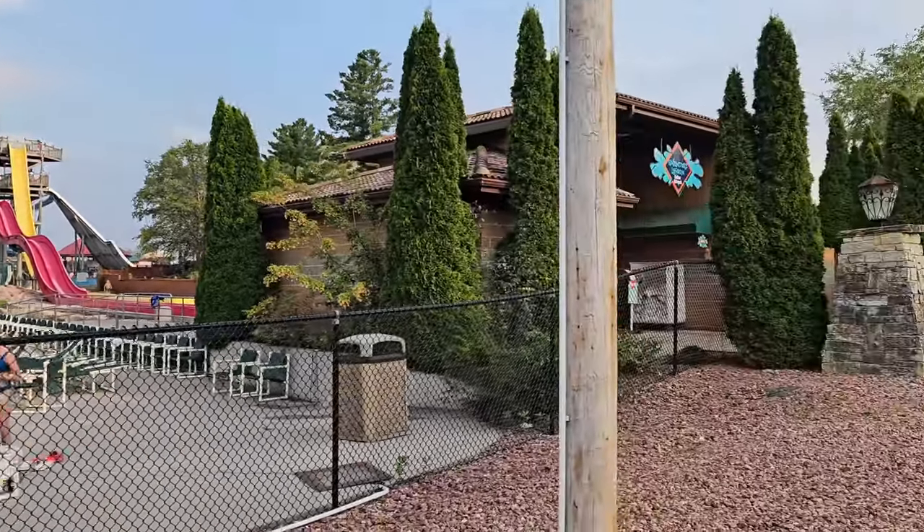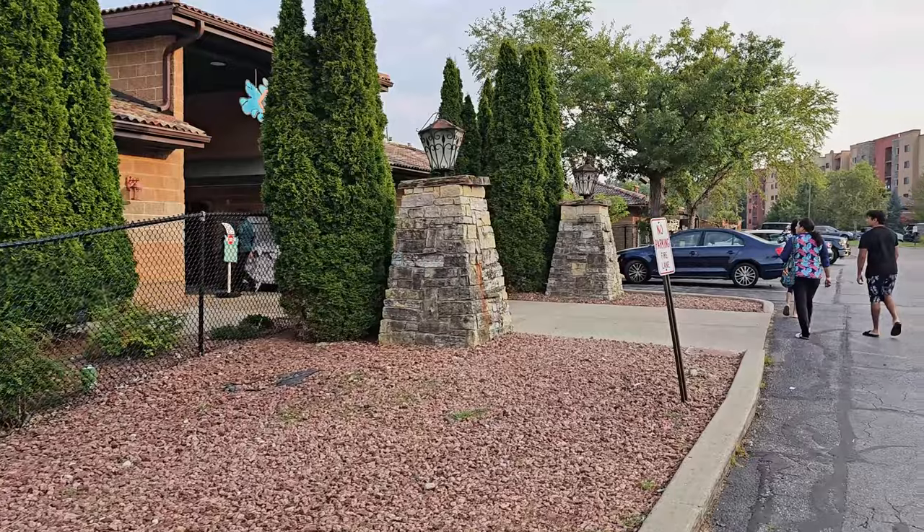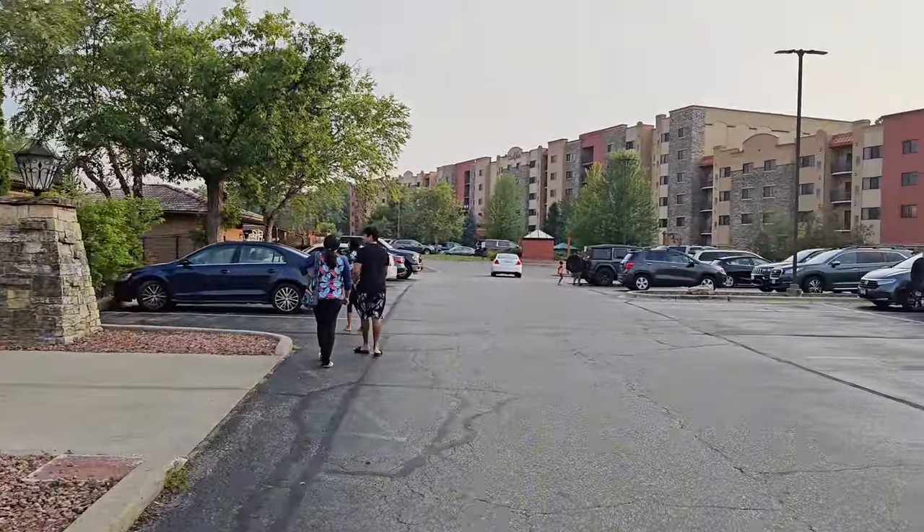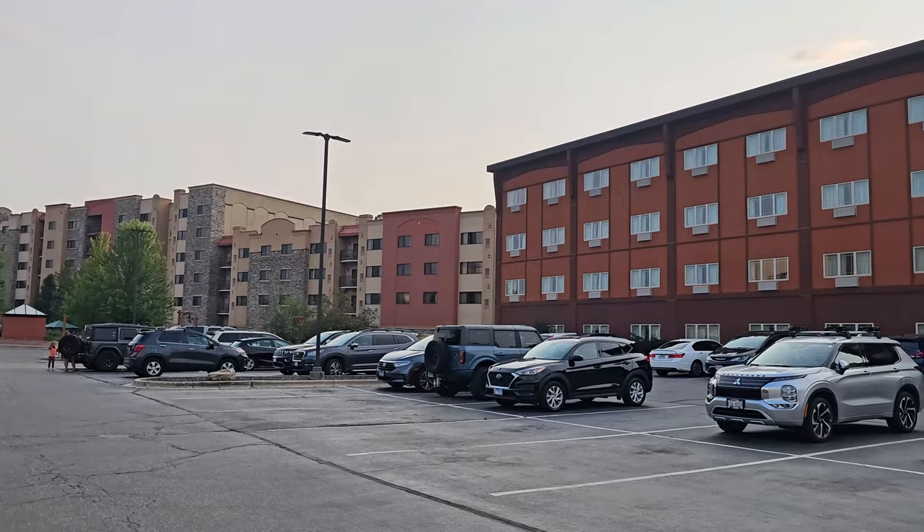We stayed at Chula Vista Resort for two nights and had a fantastic time. Our focus was mainly on enjoying the water parks, and Chula Vista was the perfect choice.